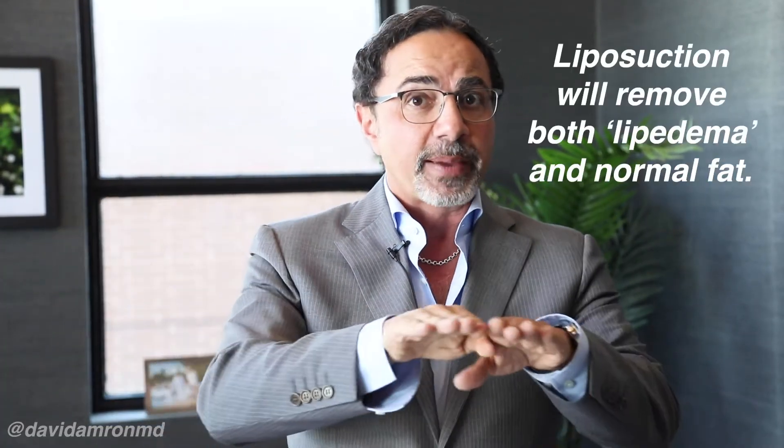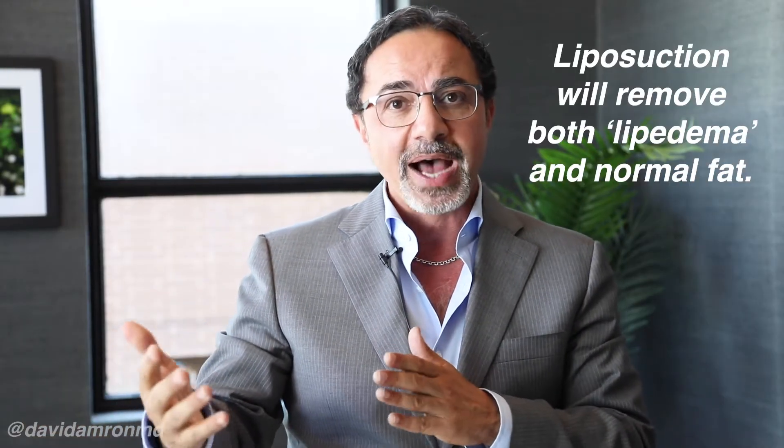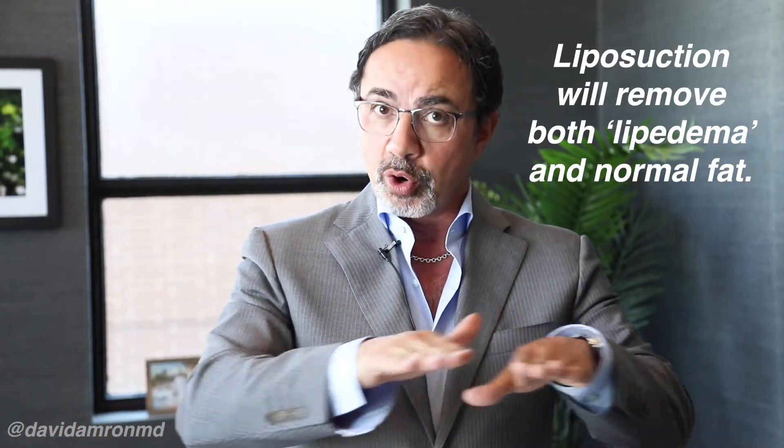You're not plucking out each individual Lipoedema cell and leaving normal cells behind. You are doing proper liposuction on that layer of fat between the skin and muscle, bringing that whole layer down to a very, very thin layer. In that liposuction, you are removing both so-called Lipoedema fat and normal fat, doing a beautiful job of liposuction. You are also releasing fibrosis, which is the next thing.